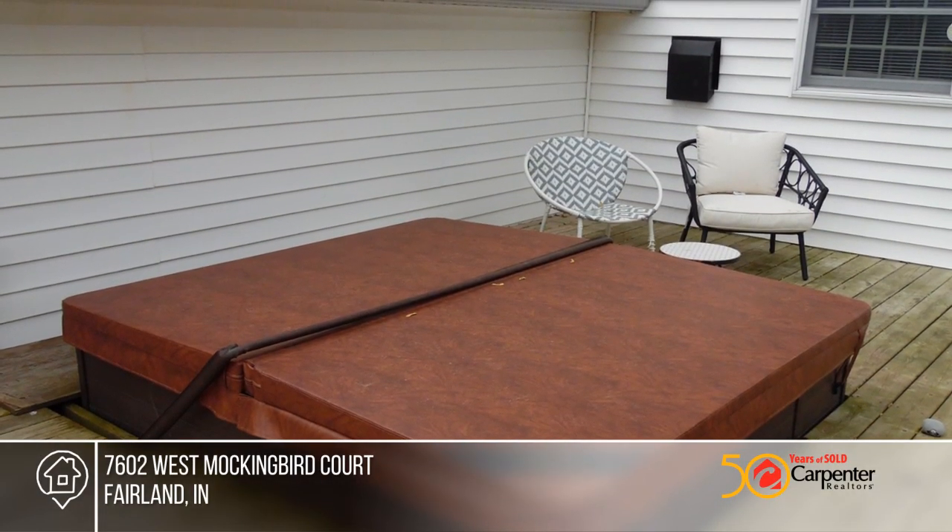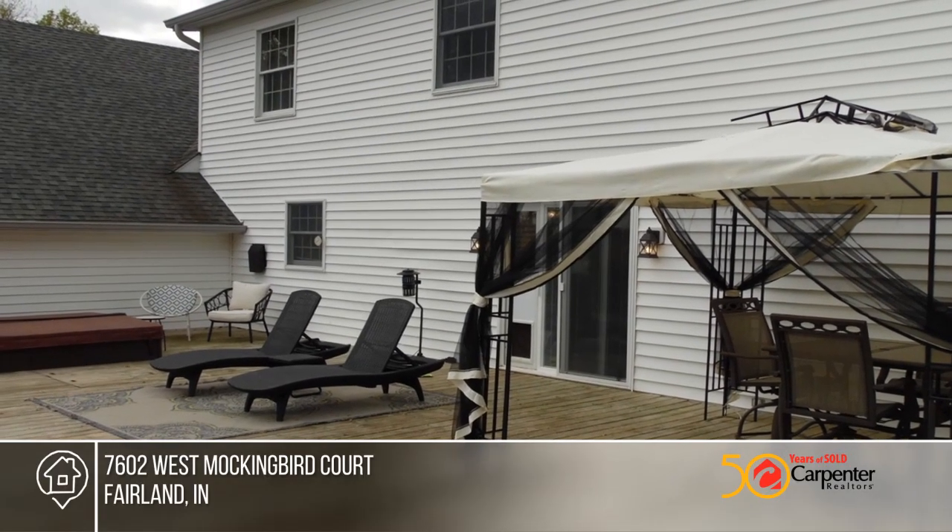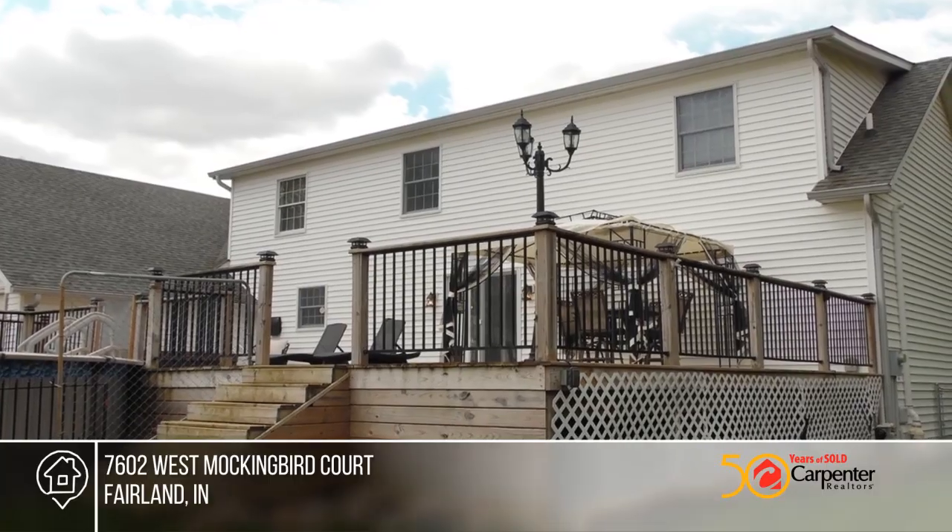A large front yard, a four-car tandem attached garage, and a fully fenced backyard with brick patio, large deck, and hot tub. A gazebo and pool complete this home.